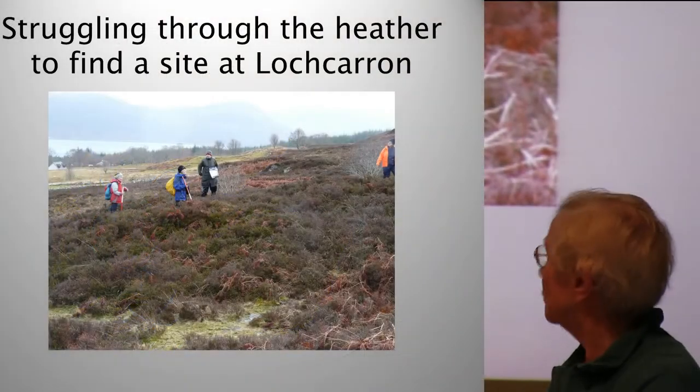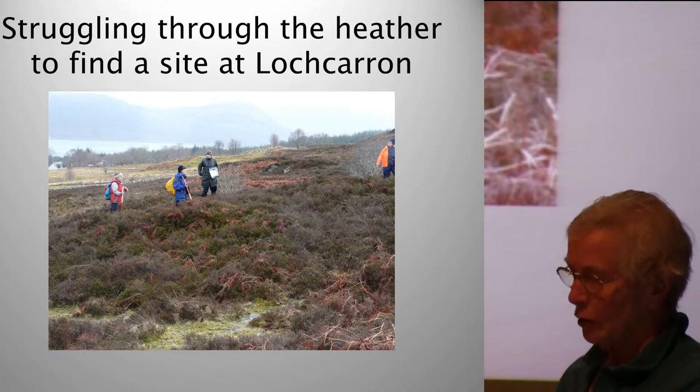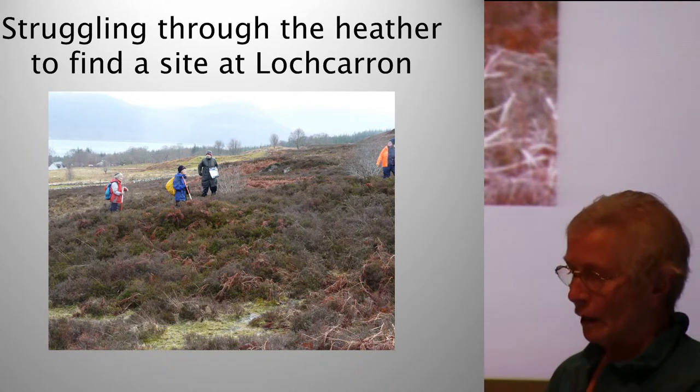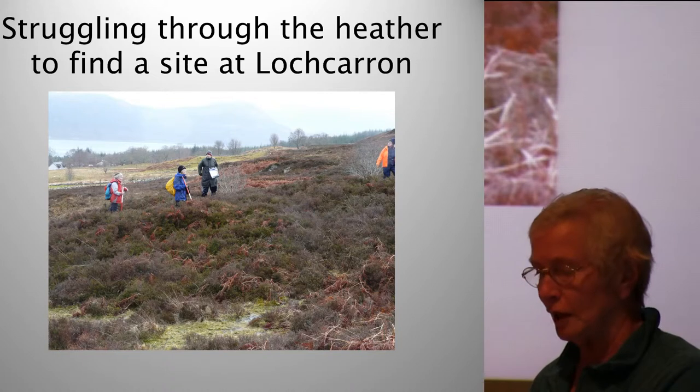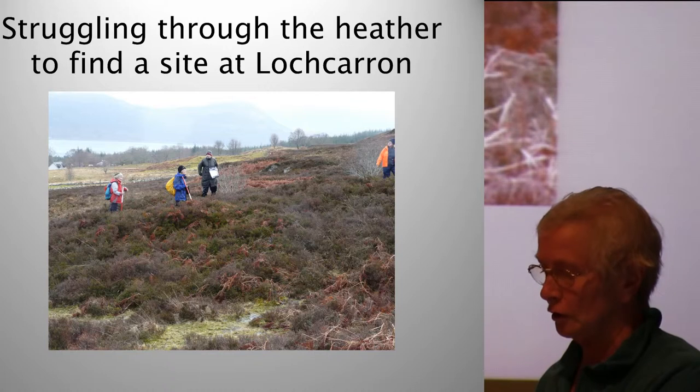We explored some very rough moorland and also woodland and coastal sites, and recorded a lot of detailed observations and measurements. Local people always wanted to know when people had lived in these structures, but field survey could not tell us this. So the Wee Diggs excavation project seemed a natural progression.